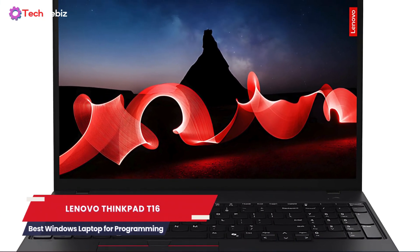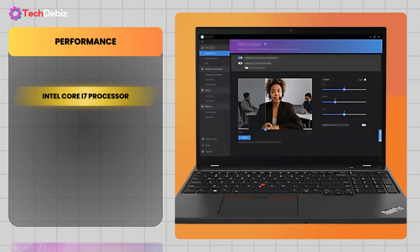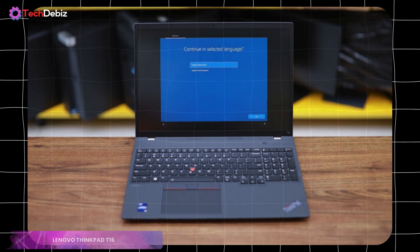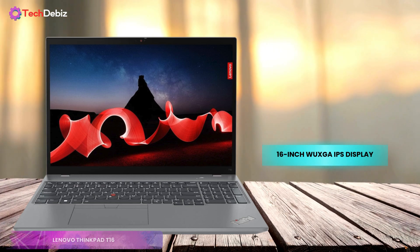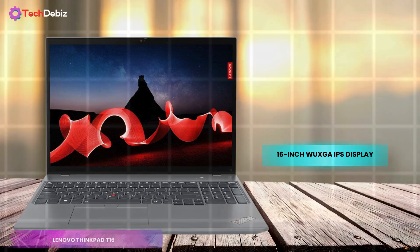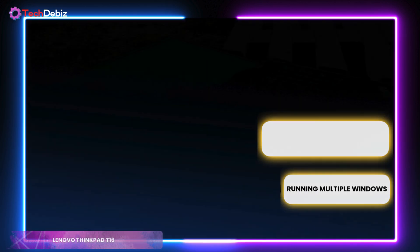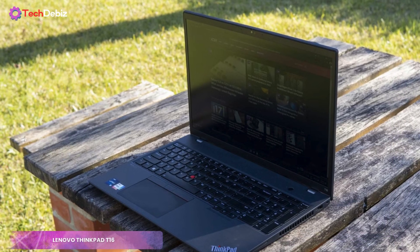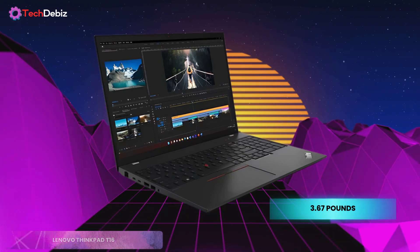Next, we have the Lenovo ThinkPad T16, the best Windows laptop for programming, offering a complete package for coders and professionals alike. At the heart of this powerhouse is an Intel Core i7 processor paired with a massive 32GB of DDR5 RAM and a 1TB SSD. This means it can easily handle even the most demanding coding tasks and multitasking scenarios without breaking a sweat. The 16-inch WXGA IPS display is a standout feature, delivering sharp visuals with a 16x10 aspect ratio that gives you more vertical screen space, perfect for scrolling through lines of code or running multiple windows side-by-side. The display is also touch-enabled and bright at 300 nits, ensuring easy visibility in various lighting conditions. The ThinkPad T16 is built to last, with a durable MIL-STD-810G rating. While it's slightly on the heavier side at 3.67 pounds, the sturdy build quality inspires confidence.